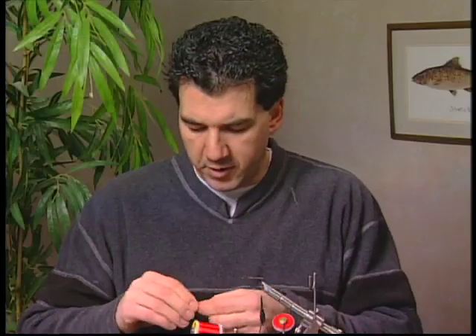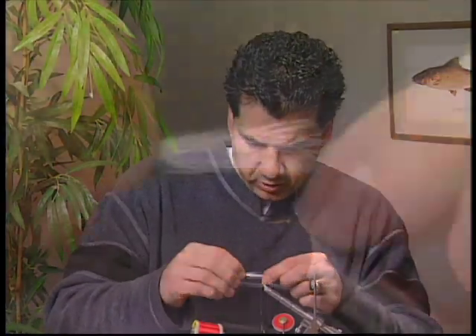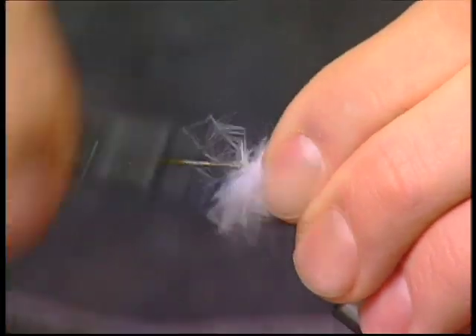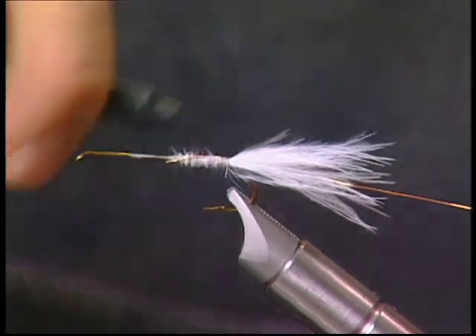I'm going to start the fly off by taking a white marabou feather. I'm just going to take the tips — I've actually cut the tips off it. I'm going to measure it up about the length of the hook and tie it in for the tail. We'll take some medium copper wire and wrap it in, and it'll be a little bit of ribbing later to help tie in the zonker strip.